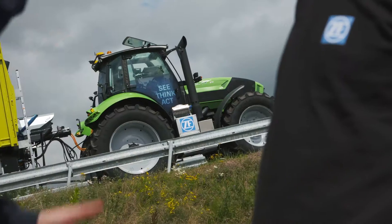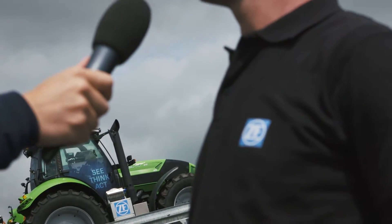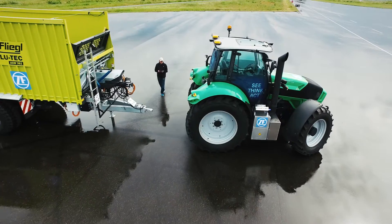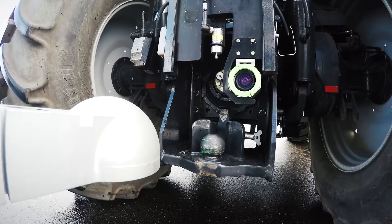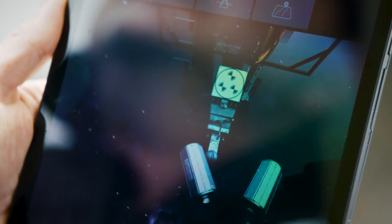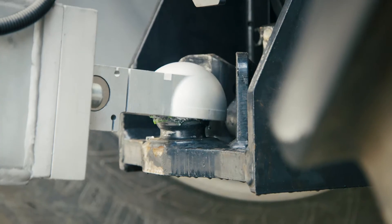And is it the only system that is implemented in this tractor? No, we developed some further functionalities. For example, the hitch detection — we have implemented a camera system which is detecting the position of the trailer when it's uncoupled. And we can now let the tractor drive by itself, totally autonomous, to the perfect position for the coupling.